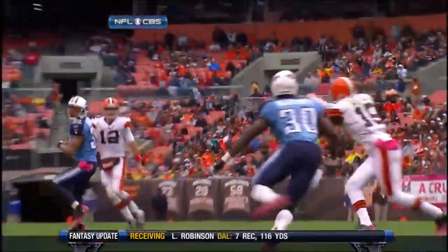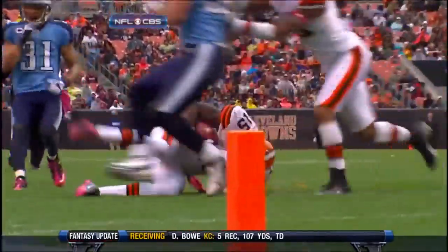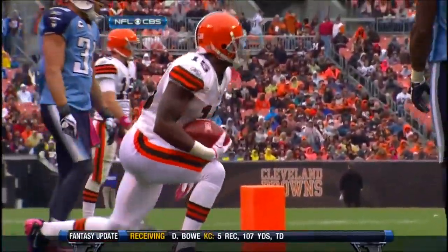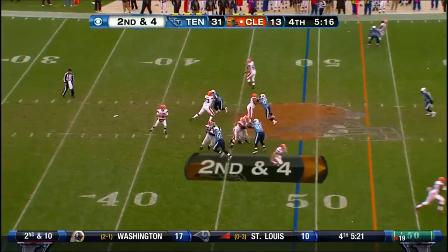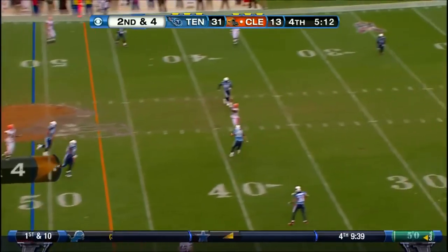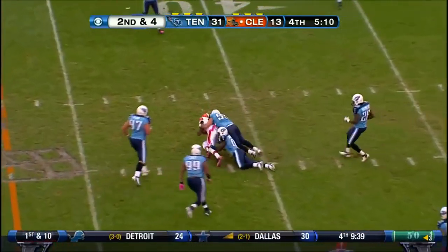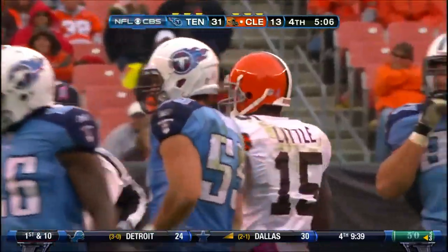You want to have something positive happen. They've put a good drive together now, and they've been down here a couple times today. They've had to settle for field goals. That's where he's most comfortable — that's where he spent all his time in college. McCoy able to throw on the run. Little with the bobble, but held on for a Browns first down.